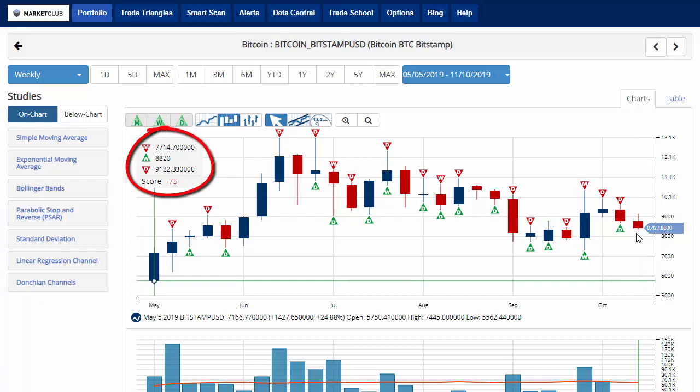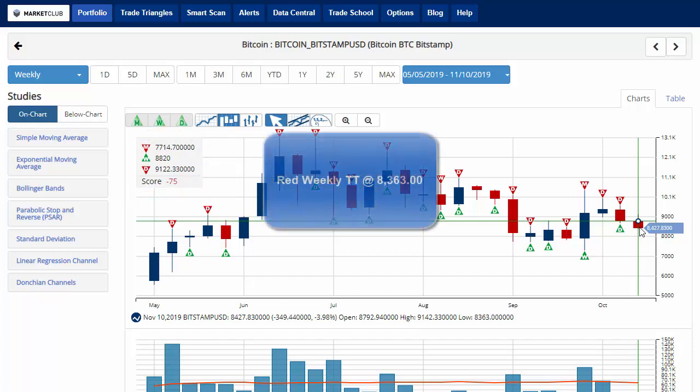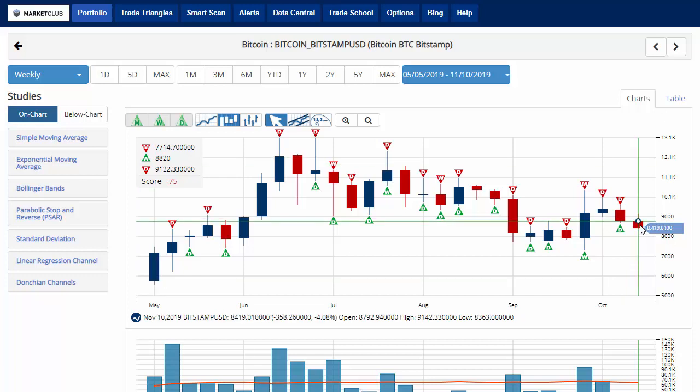The chart analysis score of negative 75 indicates that overall we are still in a sidelines position for bitcoin. However, it's getting close to issuing a new red weekly trade triangle, which will come in at 8,363 — a key level to watch. Watch that through the weekend; we could possibly see that either tomorrow or Sunday, which would indicate a move back to a long-term downtrend for bitcoin, as it's failed to break out of its tight trading range.